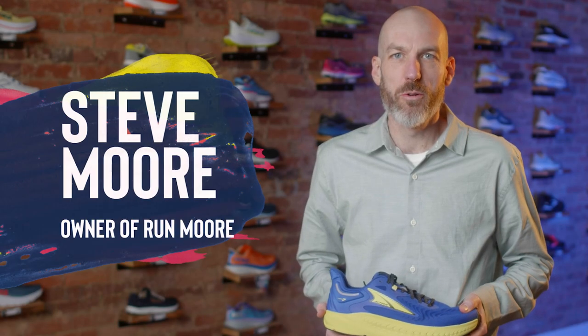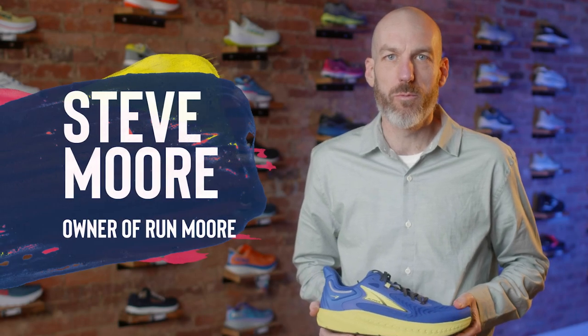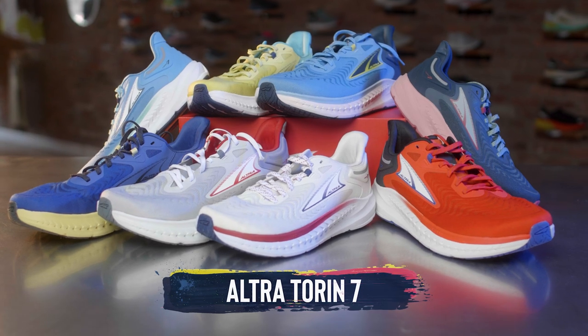Hey everybody, this is Steve Moore, owner of Runmore, this fabulous brick-and-mortar running shop located in Westminster, Maryland. Today we're going to be talking about the Ultra Torrent 7.